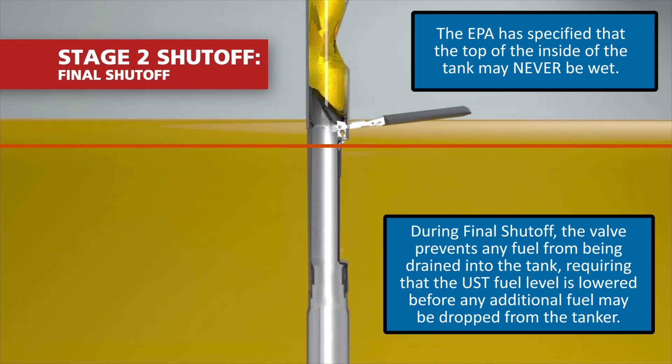This prevents the top of the inside of the tank from ever being wetted, another EPA regulation. When the float has reached the final shutoff position, the only way to drop more fuel into the tank is if the fuel is being pumped into vehicles, draining the level down to below the AHJ's percentage of tank capacity.